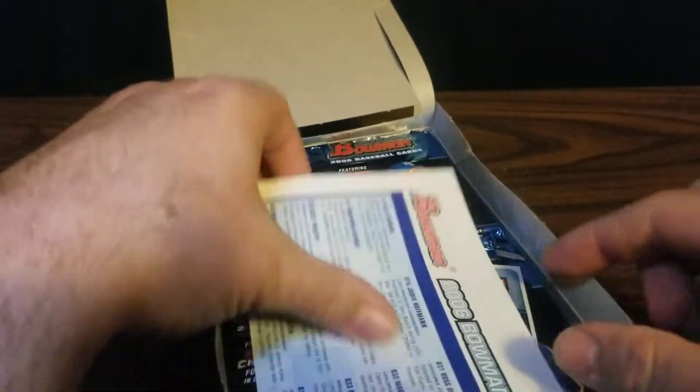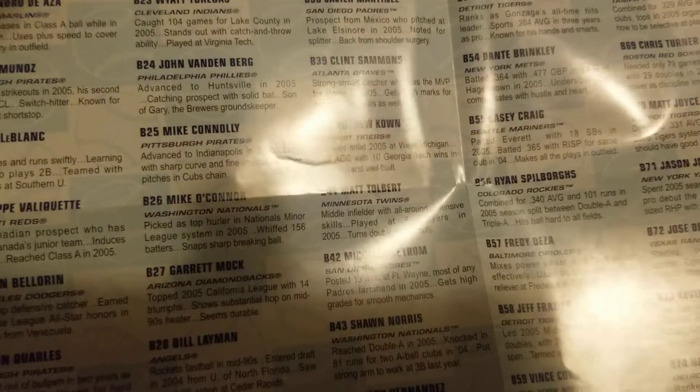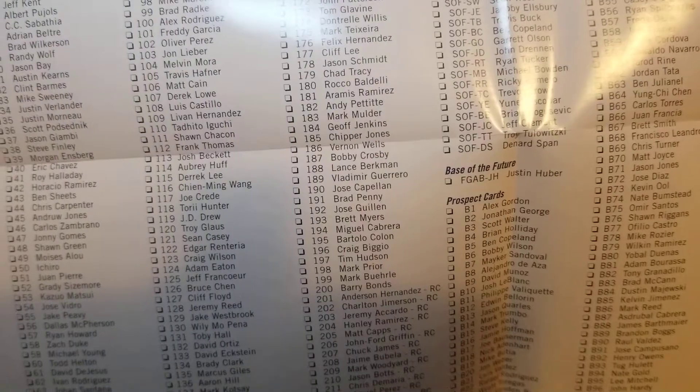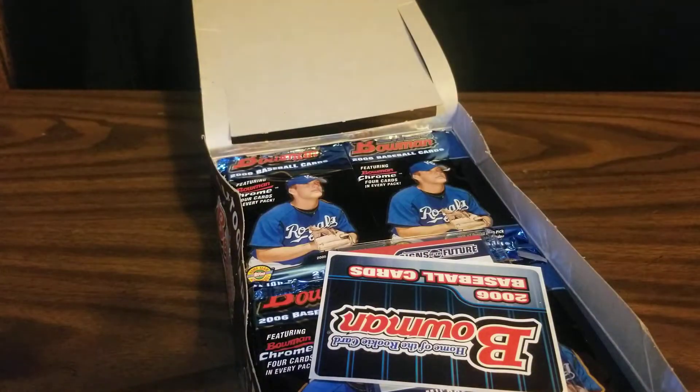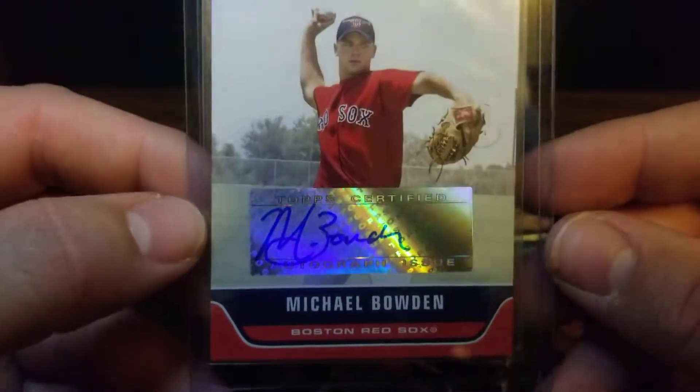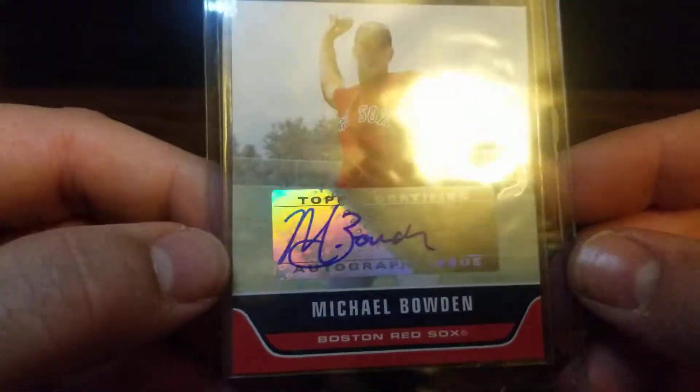We've got a little Bowman rookie scouting report in here. It's kind of neat that they used to put this in here — it kind of tells you who they thought the stars were going to be. It'll be interesting to take a look at this later and find out how right or mostly wrong they were about the majority of those players. We also got a Bowman sticker, and there is a Signs of the Future autograph sitting on top of Michael Bowden for the Boston Red Sox.